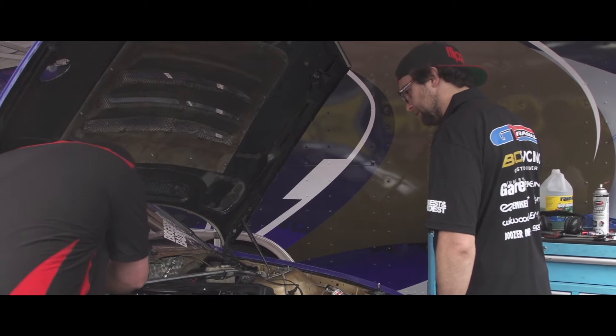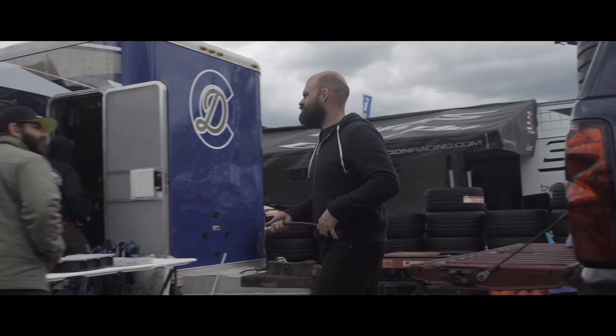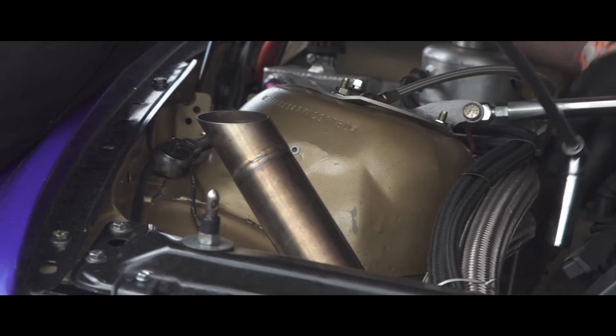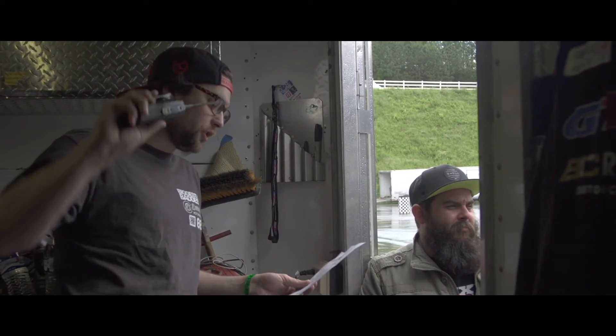It rained a little bit during the second session but we were able to get some dry laps in the first. Car had a couple little issues — we weren't having enough nitrous. Ended up being the bottle pressure wasn't looking solid so we dialed that up. Got one good practice run and we're basically just going through the car with the data that we got today and setting it up to get a good practice session tomorrow.